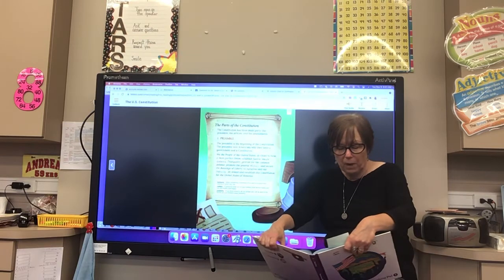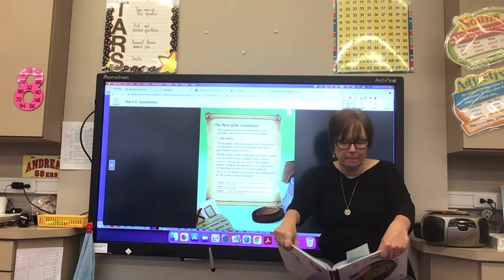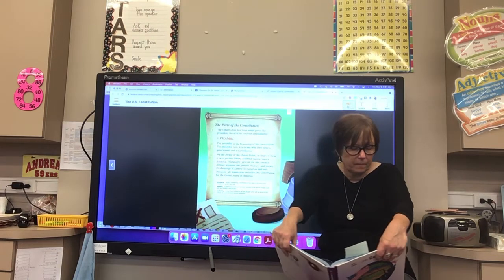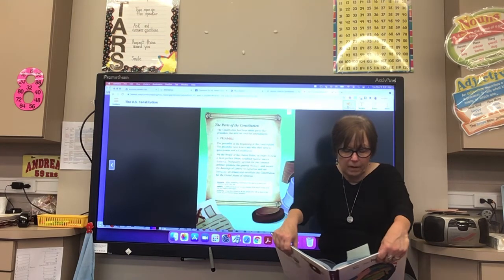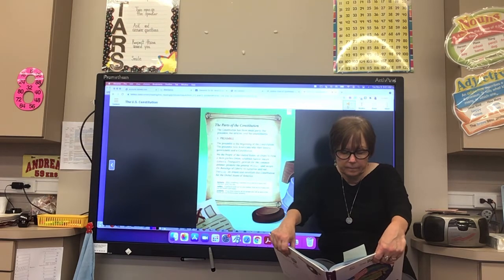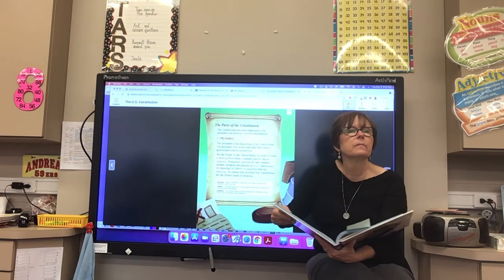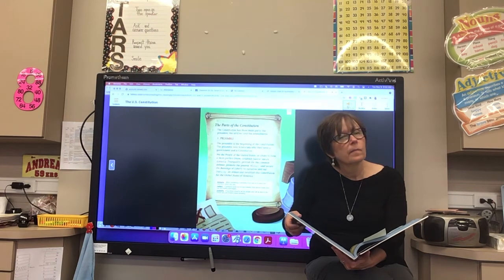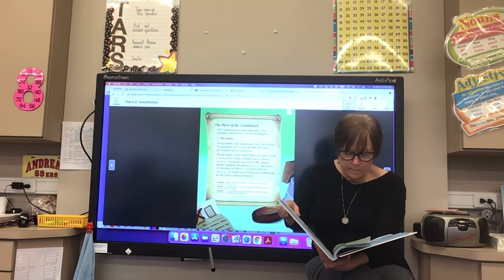Let's learn about the parts of the Constitution. The Constitution has three main parts: the preamble, the articles, and the amendments. The preamble is the beginning of the Constitution and tells Americans why they need a government and a constitution. 'We the people of the United States, in order to form a more perfect union, establish justice, ensure domestic tranquility, provide for the common defense, promote the general welfare, and secure the blessings of liberty to ourselves and our posterity, do ordain and establish this Constitution for the United States of America.'